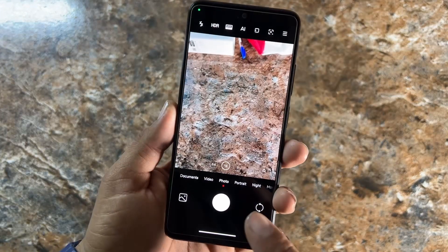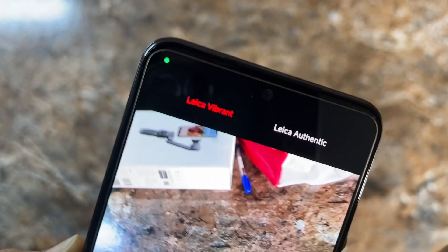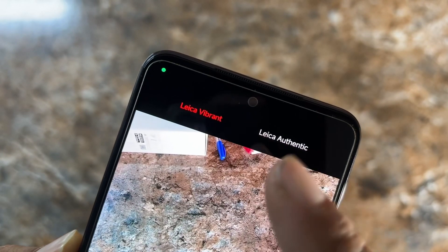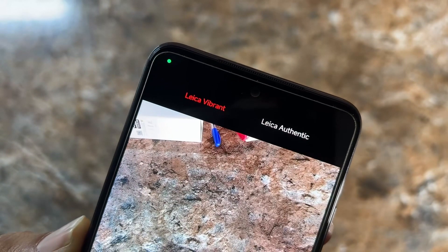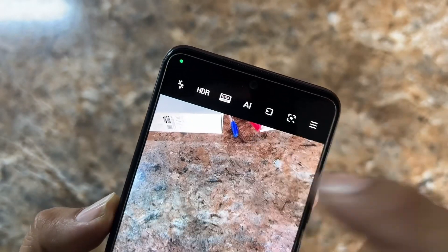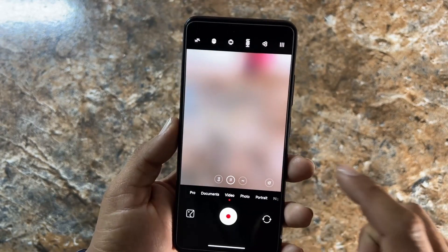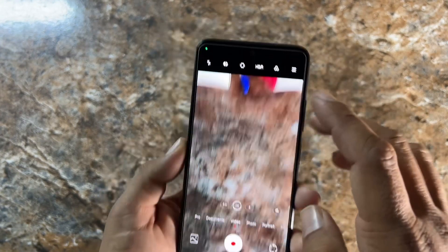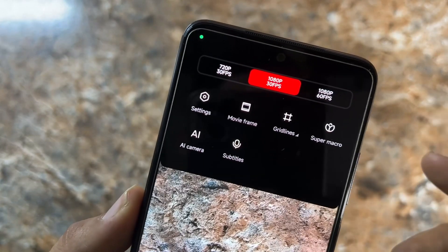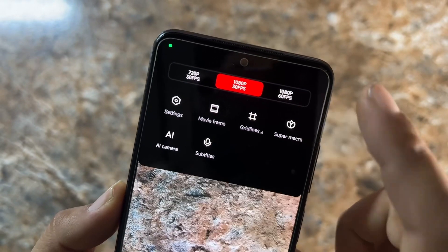In the camera, we have a MIUI-based camera with Leica options right here. You can use the Leica Vibrant and Leica Authentic filters. You can also use HDR and AI features. A lot of new features are available — you can record video without any issue, use filters, HDR, and record up to 1080p 60fps.